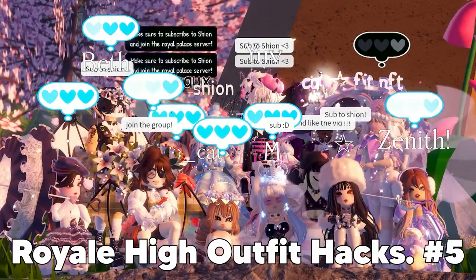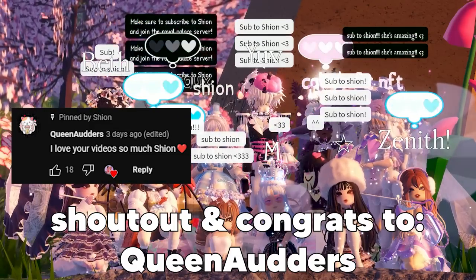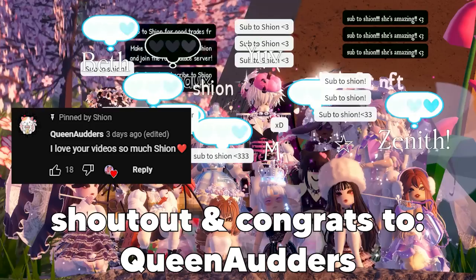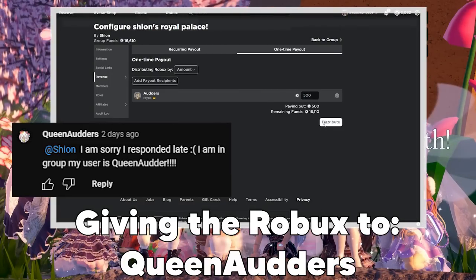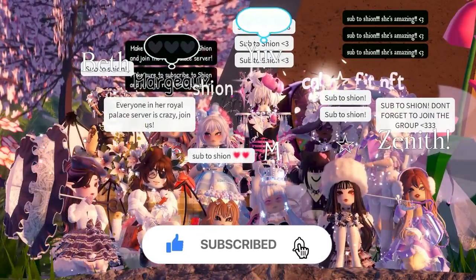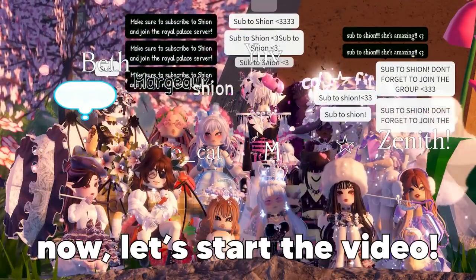Showing you guys some Royale High outfit hacks! Before I start, I wanted to give a shoutout to the first person to comment on my latest video. Congrats — I'll be giving them 500 Robux. Make sure to like, subscribe, and click the bell notification for further Royale High content.